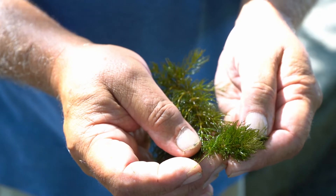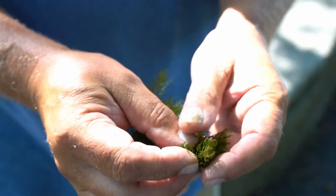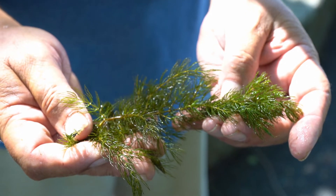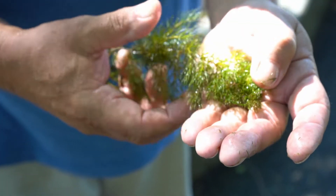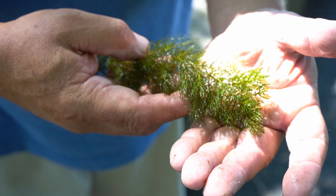This is coontail. This is one of our dominant submerged aquatic vegetation species. It produces seeds, and ducks will eat the vegetation and the seeds. It grows in a columnar fashion and the fish like it. Particularly small fry like to hide in it.